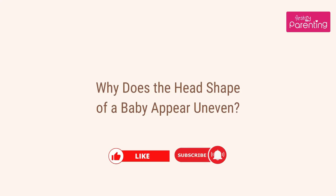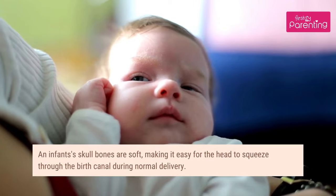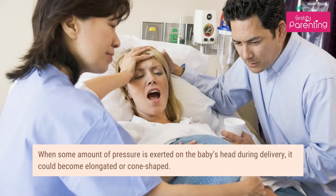Why does the head shape of a baby appear uneven? An infant's skull bones are soft, making it easy for the head to squeeze through the birth canal during normal delivery. When some amount of pressure is exerted on the baby's head during delivery, it could become elongated or cone-shaped.